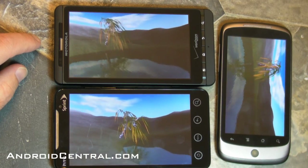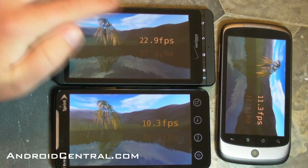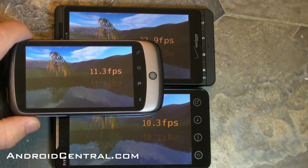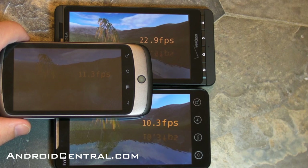Just about done. The Droid X scores 22.9, the Nexus One with Froyo and the JIT gets 11.3, and the Evo 4G scores 10.3. So there you go everybody — a benchmark comparison between the Droid X, the Nexus One, and the Evo 4G. We'll see you later.